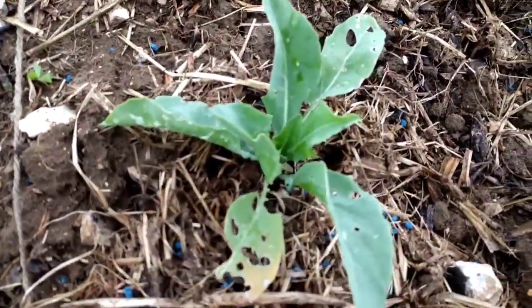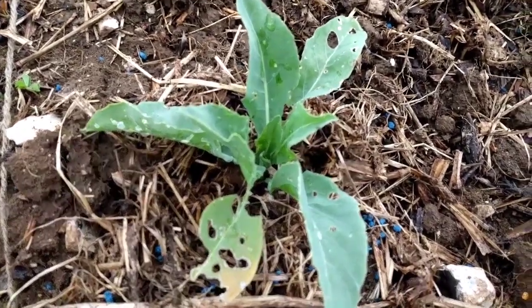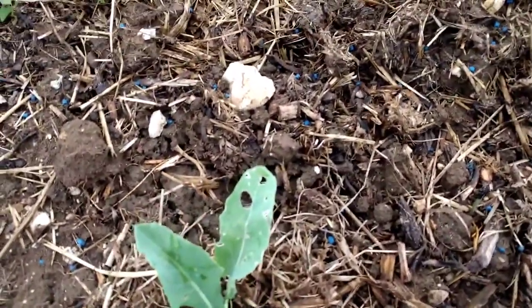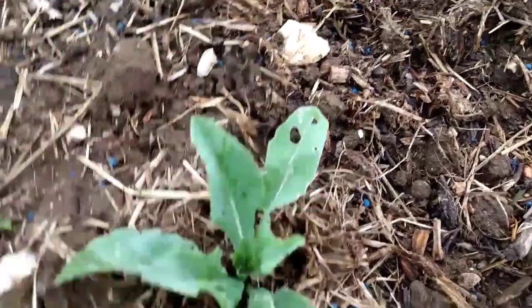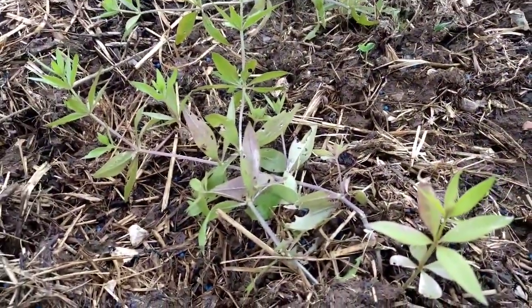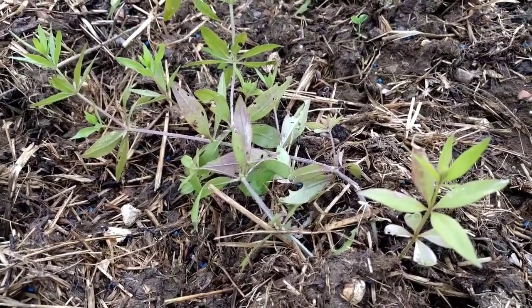This is the Chinese woad plant, which got seriously nibbled by slugs and has also been nibbled by a few flea beetles, but it's recovered nicely and is growing well.